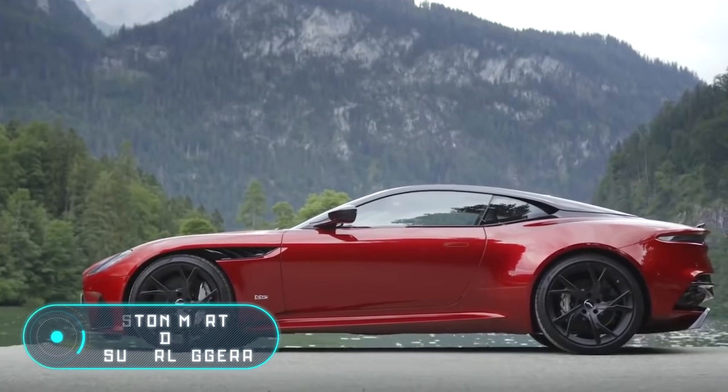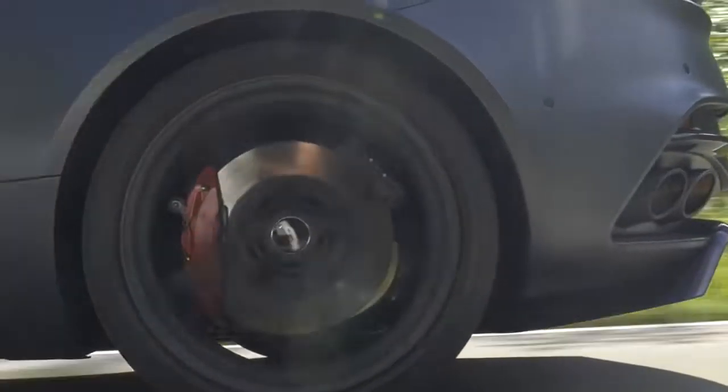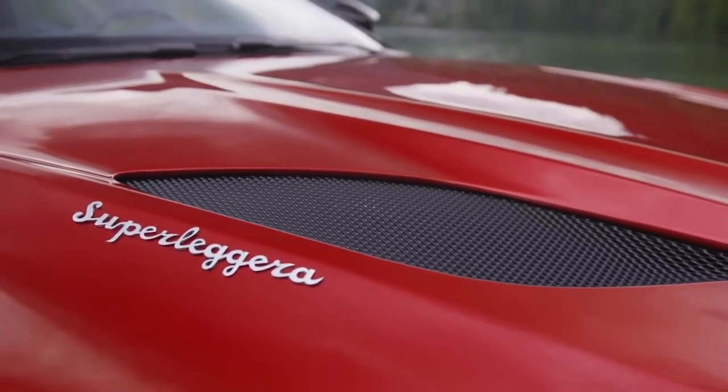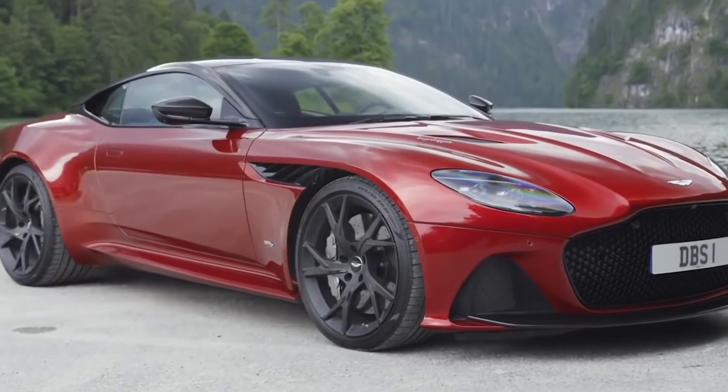Aston Martin DBS Superleggera. Despite being essentially a factory-tuned version of the Aston Martin DB11, it can boast being the most powerful model in its family. The aluminium frame and chassis are very similar to the DB11, but all major changes have affected the internal structure.